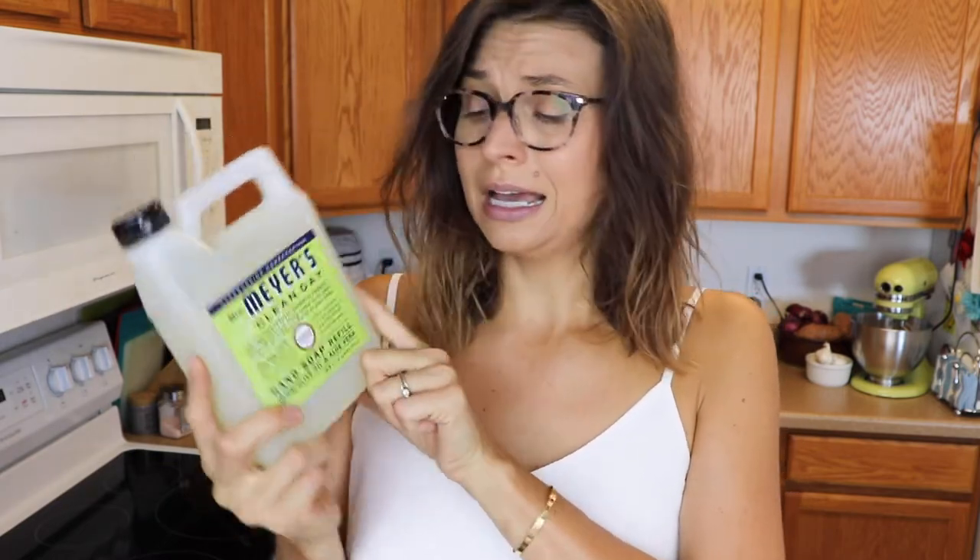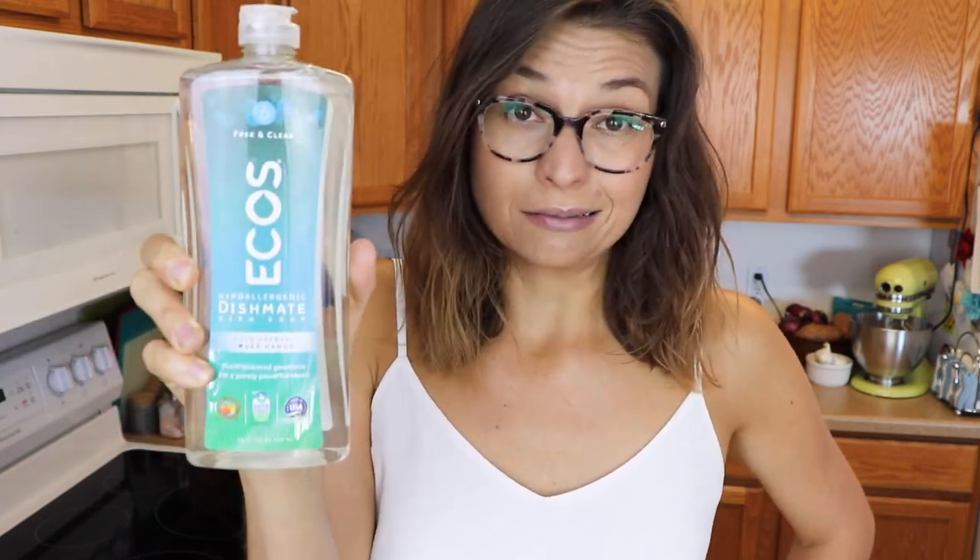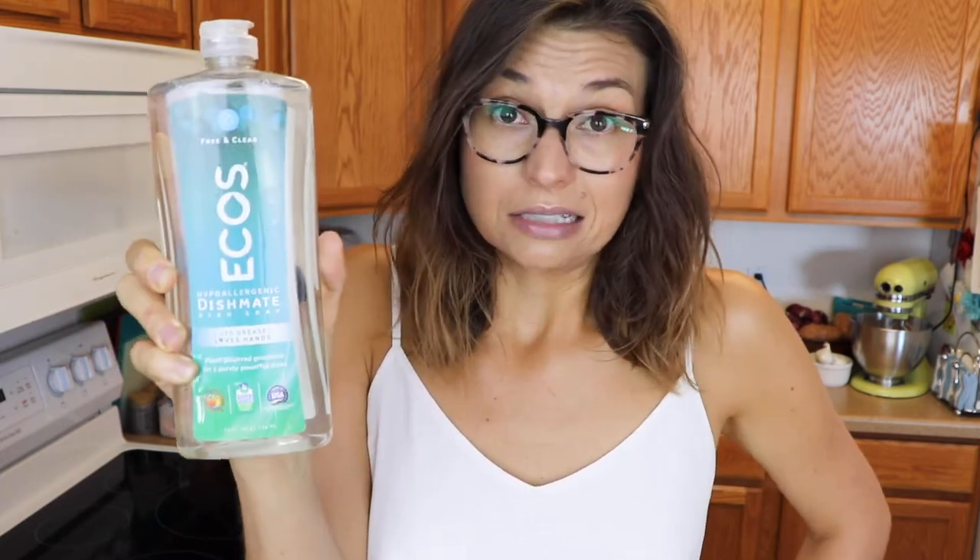Also for Mrs. Meyers, I picked up a hand soap refill again in the lemon verbena scent. They do good hand soaps. I'm satisfied. Another cleaning product — I picked up a dish soap. This is the Ecos brand. It's like the cheapest dish soap they have on Thrive Market, but I really like it. It's good quality, plus it's unscented. I do not like unnecessary scent.